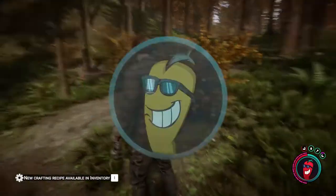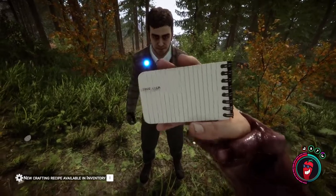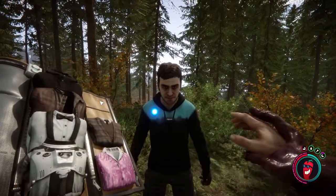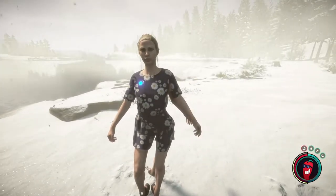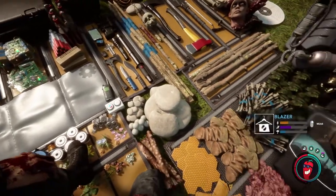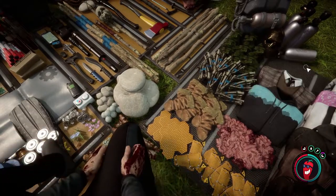In Sons of the Forest, we have various outfits that we the player as well as our companions can wear. Now for Kelvin and Virginia and possibly any other companions we may get in the future, these are just cosmetic, but the player can actually get benefits from the outfits chosen to wear. So in this video, I'm going to show you all of the outfits as well as exactly where you can find them.